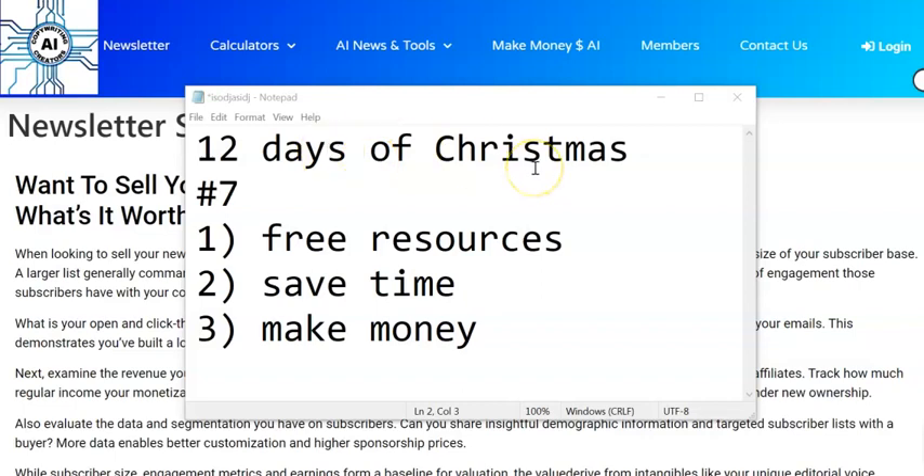Welcome back to our 12 days of Christmas where we're giving you 12 videos in December full of free resources that can help save you time and get you to the point where you can make money faster when you start up your newsletter business. This is video number seven.